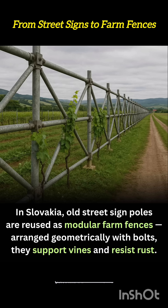These reused structures bring an industrial sturdiness to rural landscapes. Because the poles are galvanized or treated for weather exposure in their past life, they resist decay far better than traditional wooden fencing.